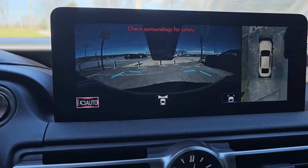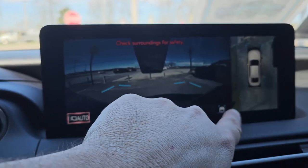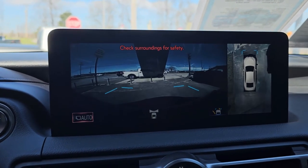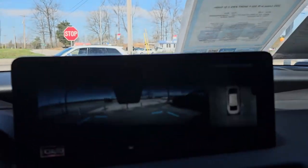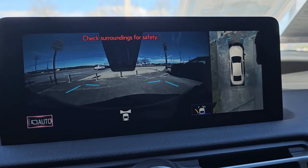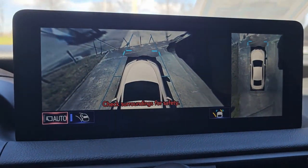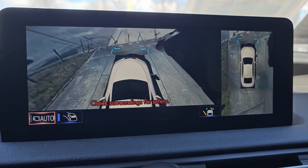You still get the top-down view of course, and when you turn the wheel you get trajectory lines on the top-down view — you can turn those off. You get nice little corner indicators to tell you when you're getting close to hitting something. Hitting the button again gives a zoomed-in top-down view, which is useful for not hitting curbs or just getting a better view of what's around you.